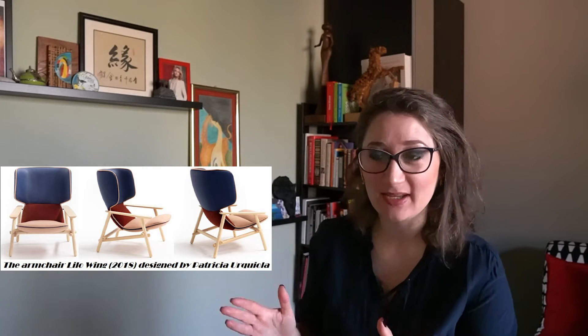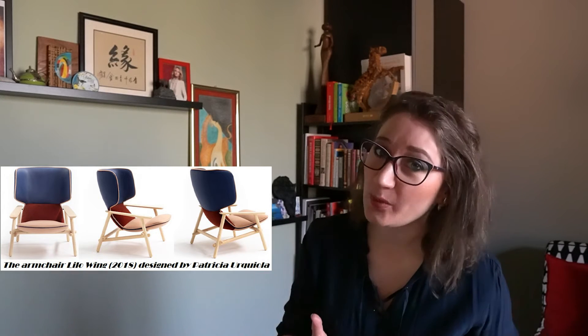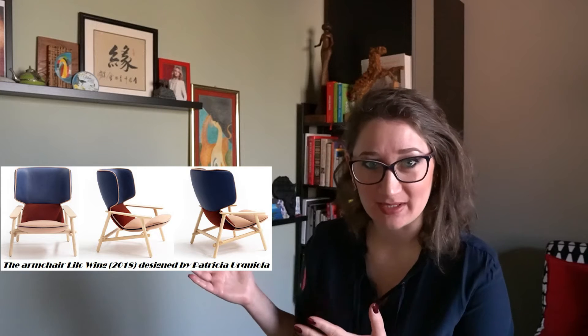If this topic is of your interest, thank you for watching. A balanced mix of the 50s modernistic look and Scandinavian design, the armchair Lilo Wing is accommodating and welcoming, offering privacy and comfortability. It is an excellent choice for home interiors and public spaces.